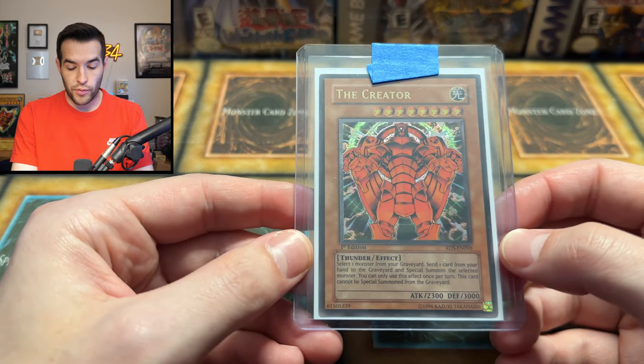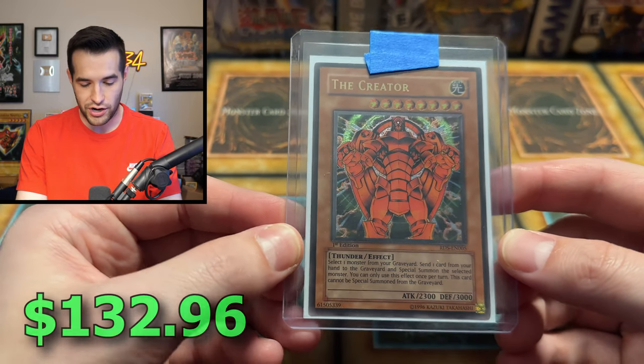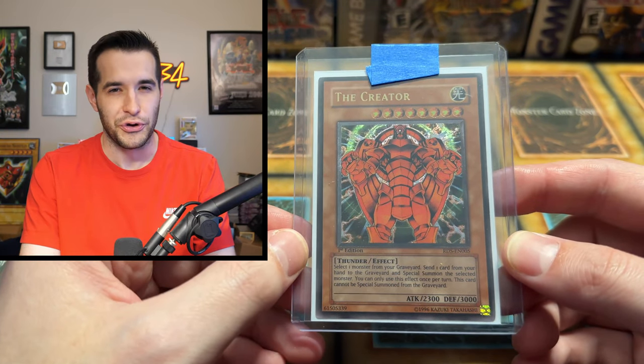Then we have the Ultimate Rare first edition Creator. This man has a lot of Rise of Destiny — he has like all the best cards out of that set. The Creator cover card — very awesome looking card. I mean, just so iconic. He's not very good, but he is very cool looking, very collectible.